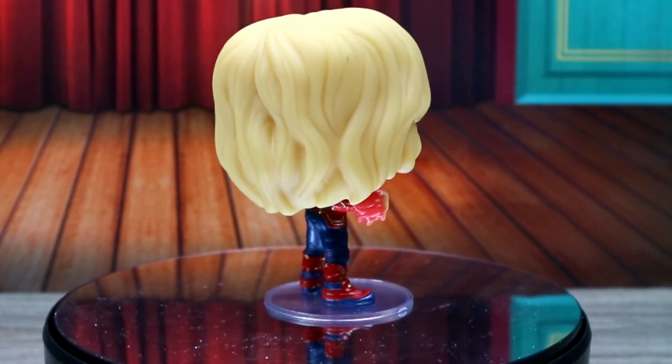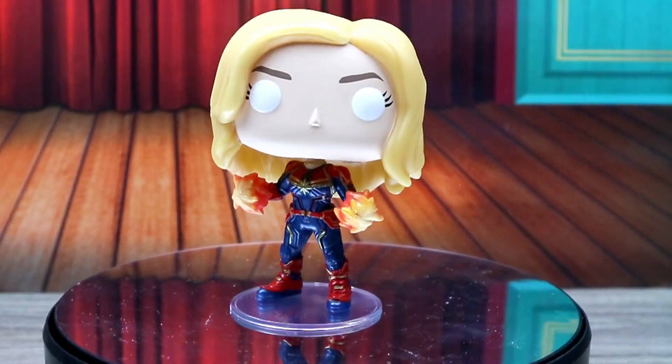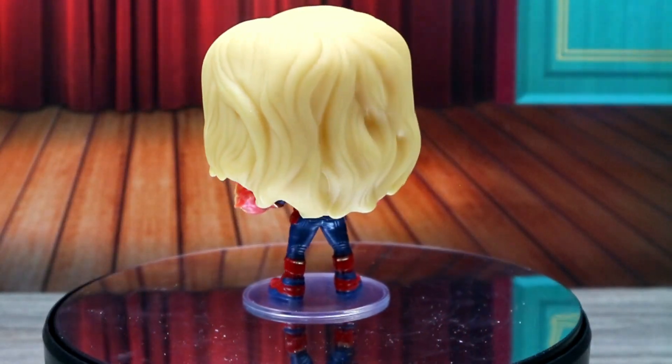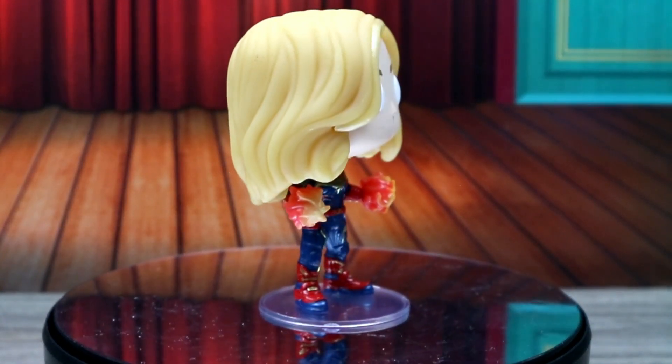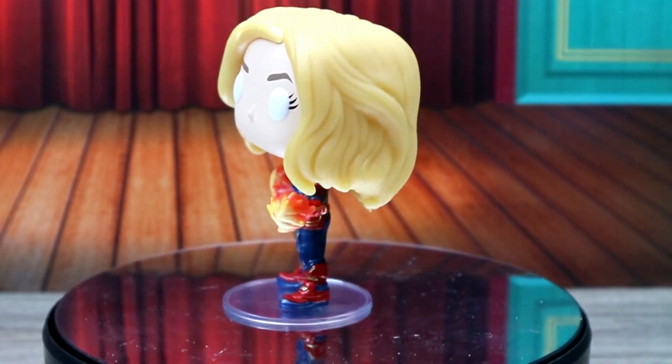She did come with a stand, and I'm really wishing they would start doing more with the stands — like they did with Rainbow Bright who had a rainbow stand. This would have been cool if she had a fire stand with fire coming out of it. I'm not gonna use the stand but that could have been a cool little extra touch.